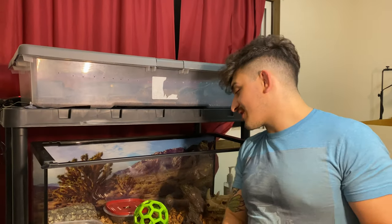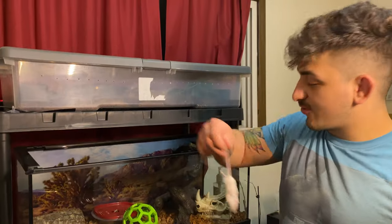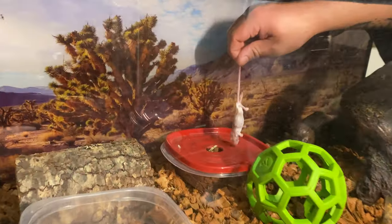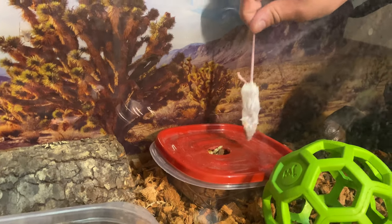Petunia did really well for us there. Now it is Stevie's turn, our little corn snake. I think she's just over three feet now, so she's starting to get bigger and taking slightly bigger meals.